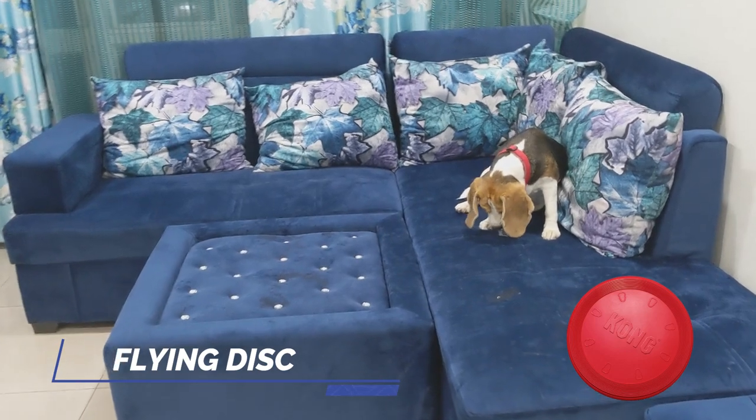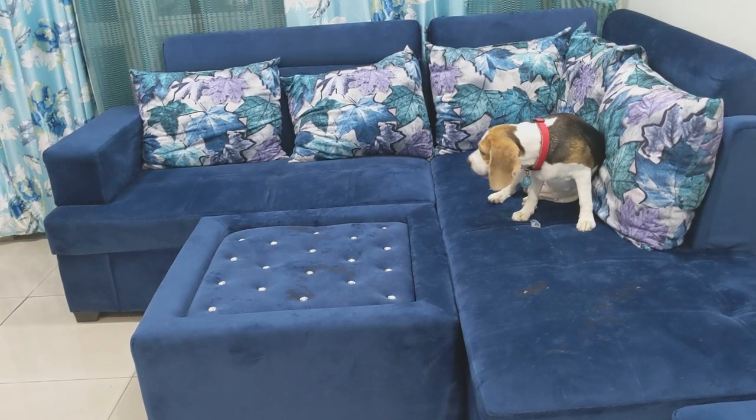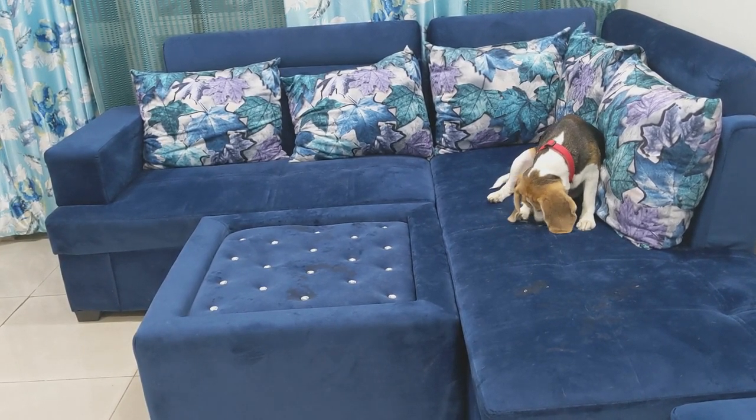The third one is a Flying Disc. You all know that a Flying Disc is a good toy which you can enjoy with your dog, and it consumes time well.